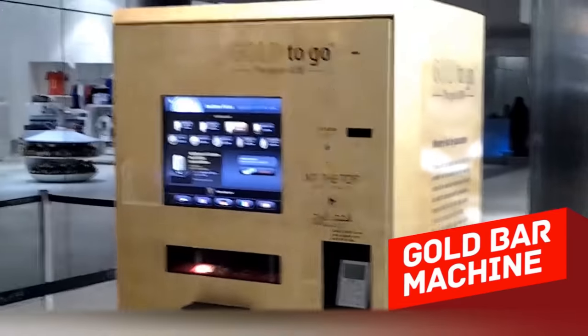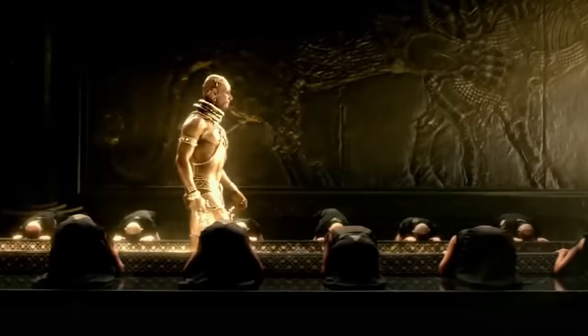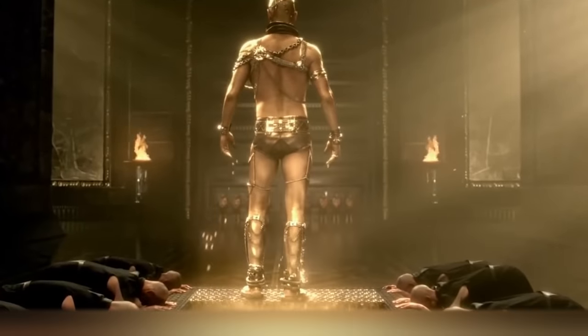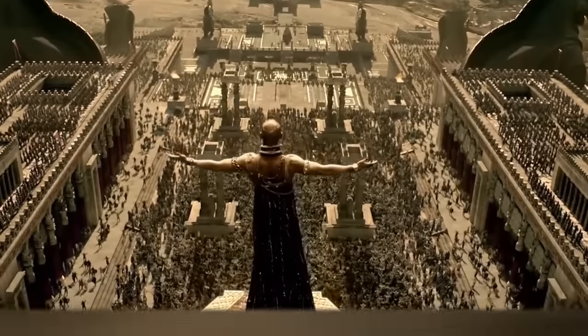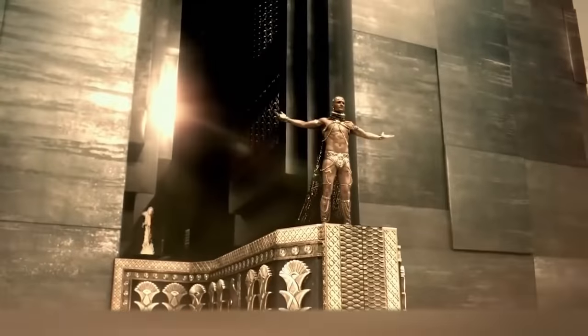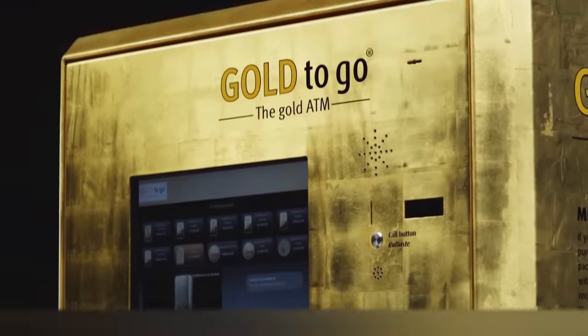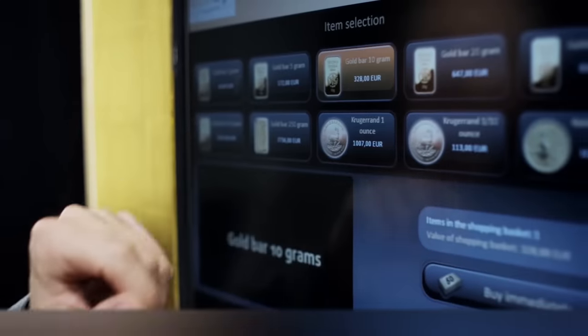Gold Bar Machine. Many experts believe that gold is the best investment. After all, precious metals will always be valuable regardless of the economic situation in different countries. Some financial experts claim that they will only rise in price due to limited global reserves. However, the whole process of buying precious metals at first glance seems very complicated — you have to go somewhere and carry out various operations and transactions. But this German company has a solution: vending machines that sell gold ingots and coins.